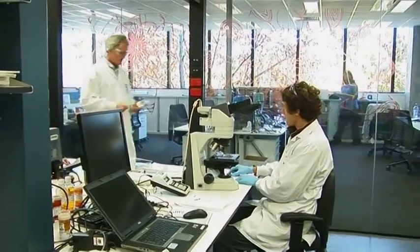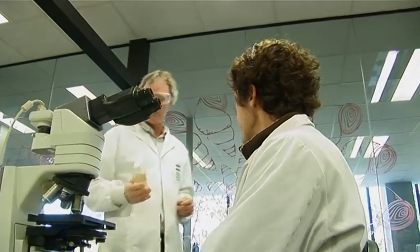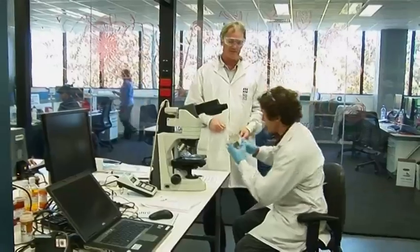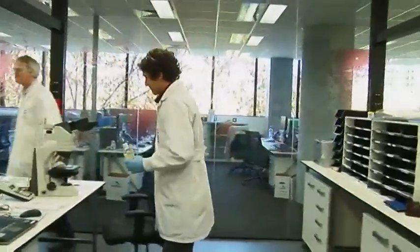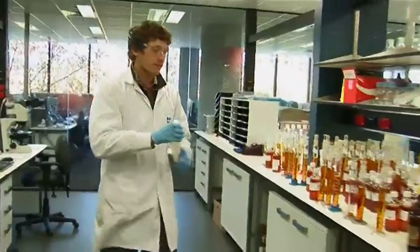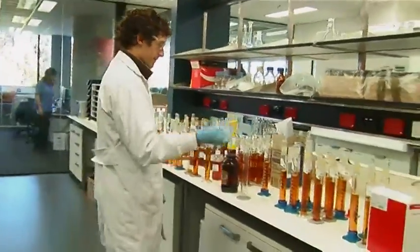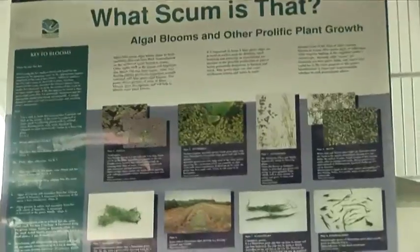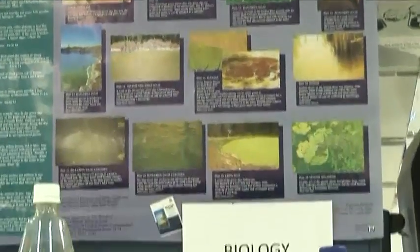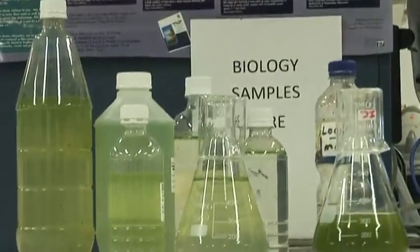Hey Liam, what's going on? I've got a job for you. I've got a sample here from Hope Valley — it's a pretty urgent one. Can you set it up for an algae count for me, thanks? Yeah, sure. Our biologists check for blue-green algae. These microscopic algae can make water taste and smell bad, and some algae can even produce harmful toxins.